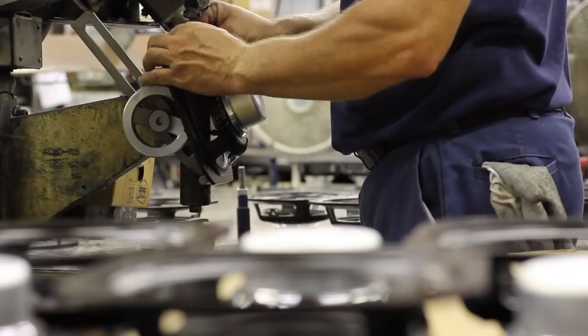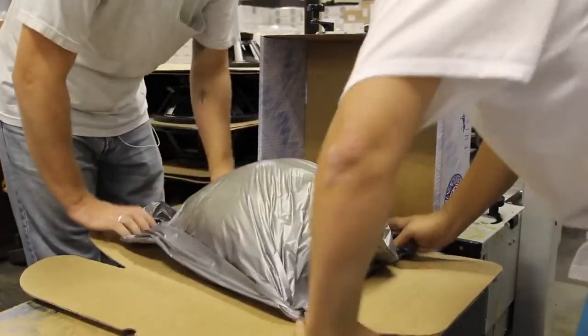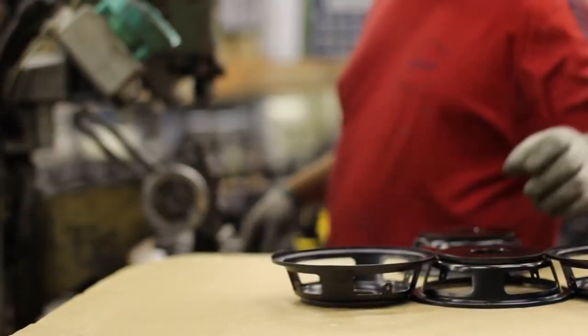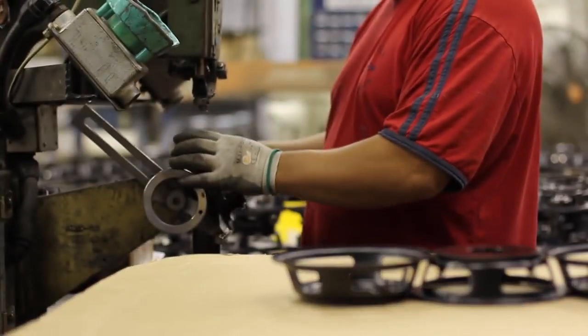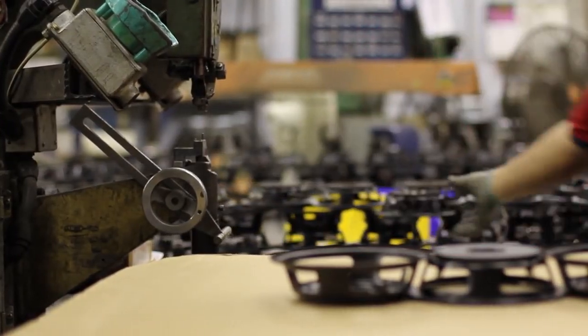My name is Jason Stanley. I'm the production manager here at Eminence Speaker. I've worked here for 18 years. I'm going to walk you through the final production area and the packaging department, which employs 35 people. The first step of the round table is taking the basket and top plate and attaching a terminal to the basket.